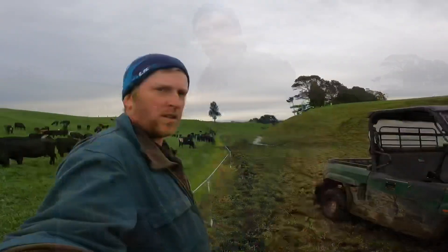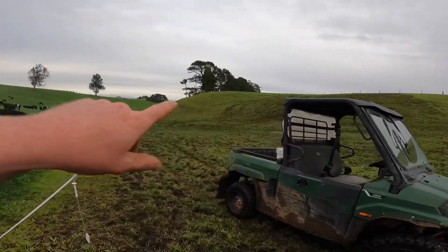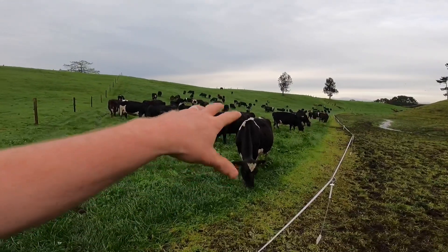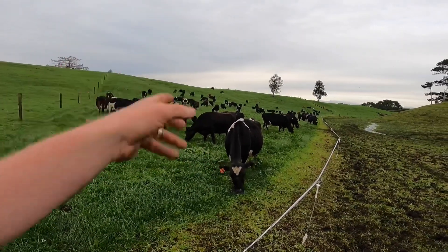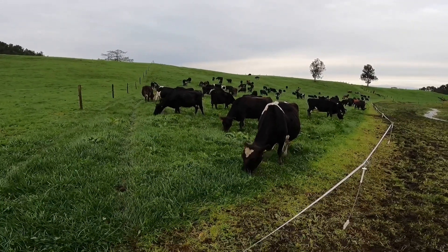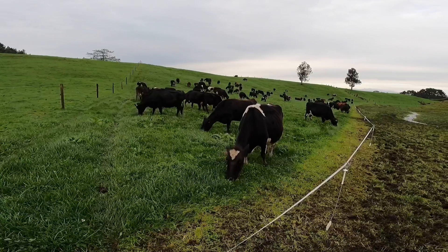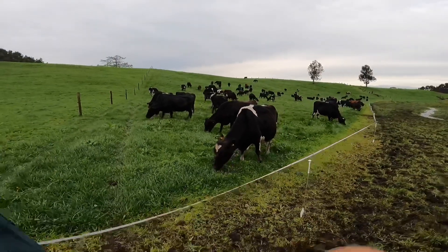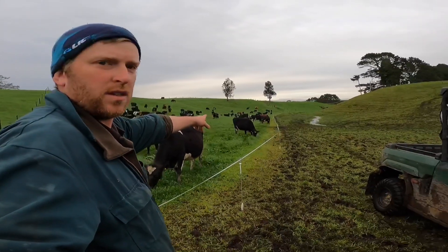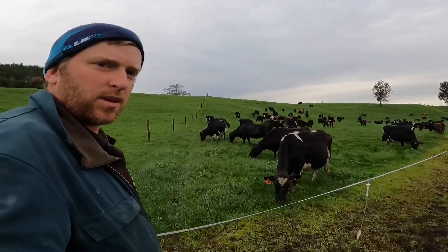Gave the cows quite a big break like the other mob. You can see it's quite a big area — it's quite wet down in here so there's actually not too much damage. There's probably enough on this side for two days, but we'll just see how they are tomorrow. Might try and stretch them out till midday tomorrow to get a bit longer out of this break. Still no calves — so that's good. There are a few springing; one along the fence there, she's springing. We'll probably see some calves over the next couple of days.